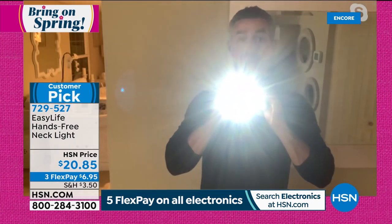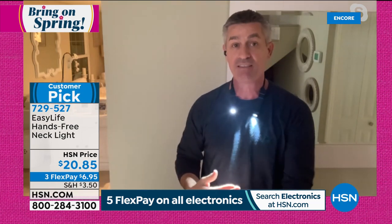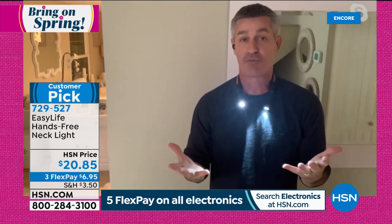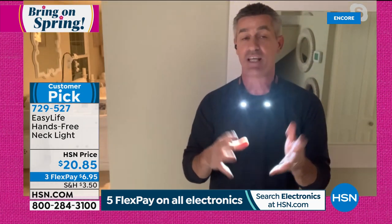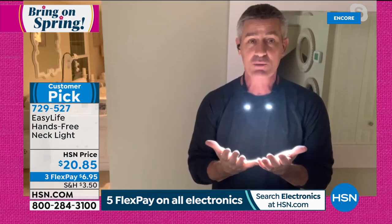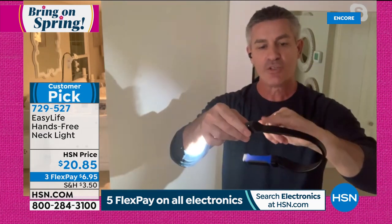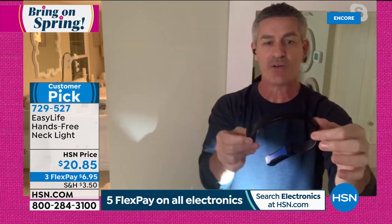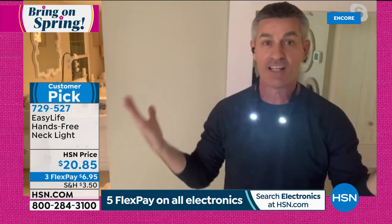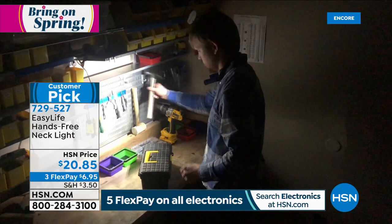This is absolutely unbelievable when it comes to hands-free lighting. You are going to love it. All those things we have to do outside — the jobs and crafts and things we want to do inside, close-up work — it's fantastic. And look at this — super comfortable. You can see it's a little bit wider, thins out towards the back of your neck. This is how quick and easy it is to put on — just like that, let it go, and it's in place. This is really the newest and best innovation in hands-free lighting.